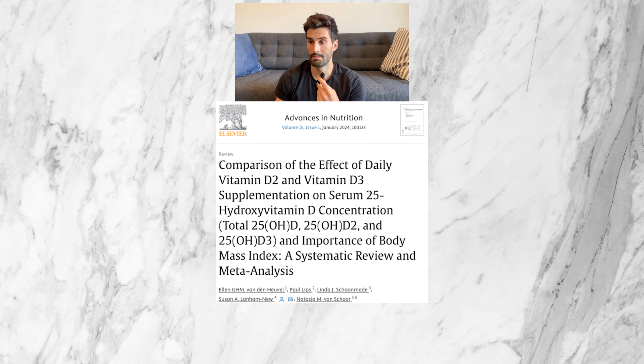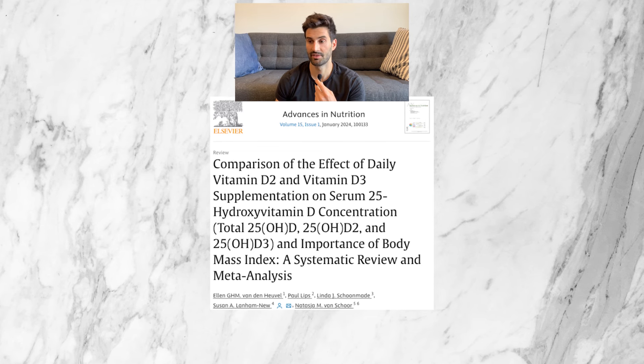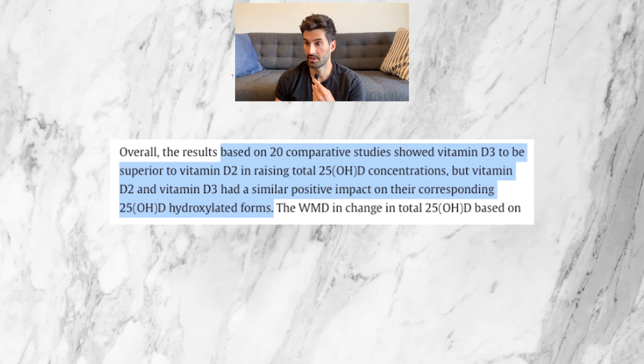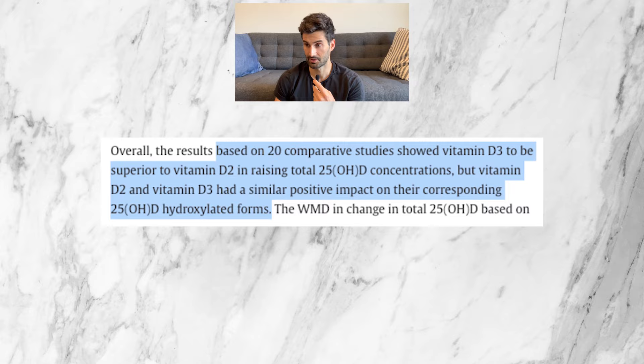A 2024 meta-analysis from Advances in Nutrition Journal compared vitamin D2 to vitamin D3 and how each affected total vitamin D concentration. Based on 20 comparative studies, it found that vitamin D3 was superior to vitamin D2 in raising total vitamin D concentrations.